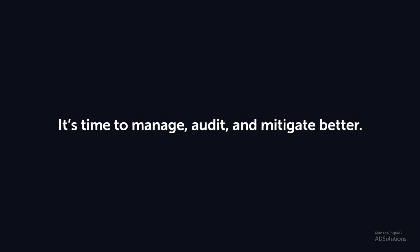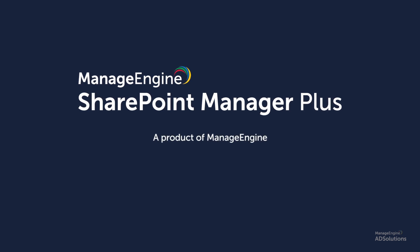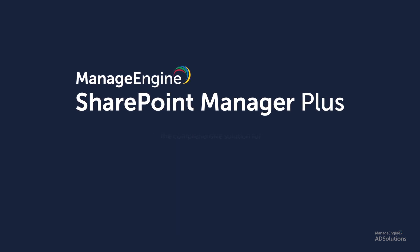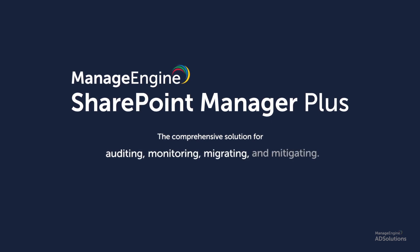It's time to manage, audit and mitigate better. SharePoint Manager Plus, a product of ManageEngine — the comprehensive solution for auditing, monitoring, migrating and mitigating.